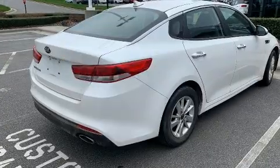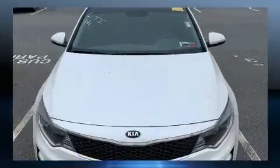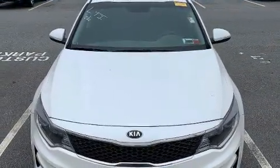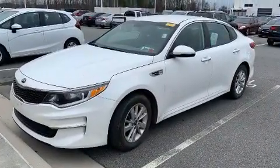Kia prioritized practicality, efficiency, and style by including variably intermittent wipers, fully automatic headlights, turn signal indicator mirrors, remote keyless entry, and more.